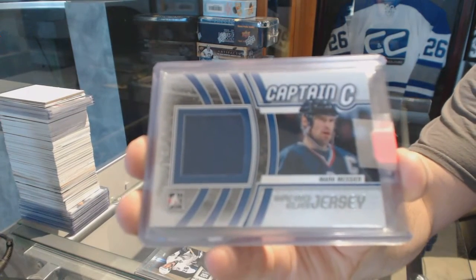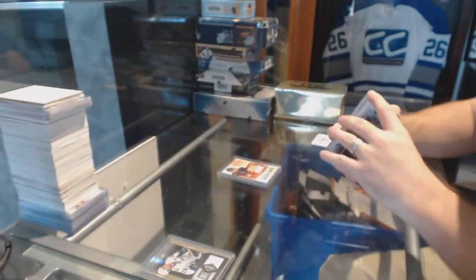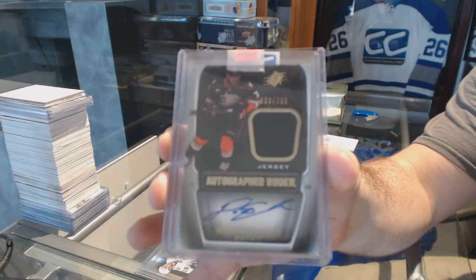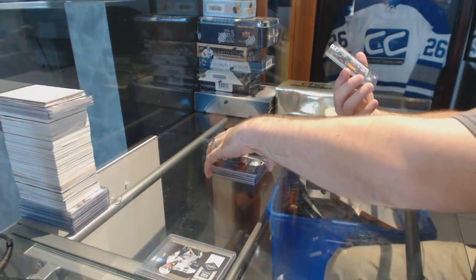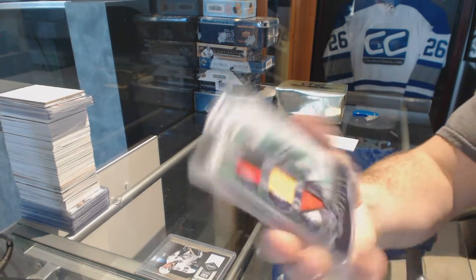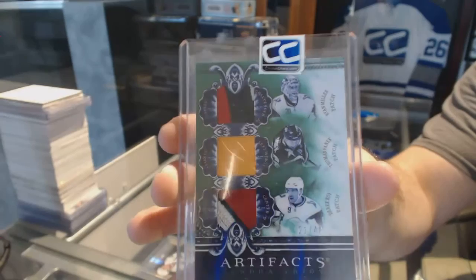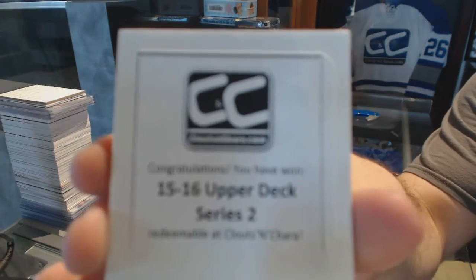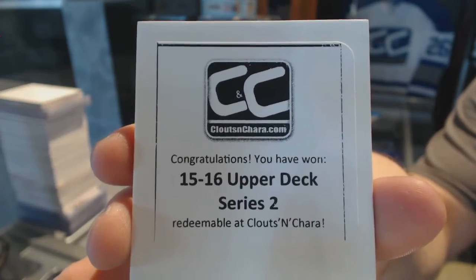Mark Messier for the Anaheim Ducks, number 799 autographed rookie Jersey - Devante Smith-Pelly. We've got a Tundra Trios triple patch number 240 for the Buffalo Sabres of Miller, Vanek, and Wah. The box is a rare one - 15-16 Upper Deck Series 2.